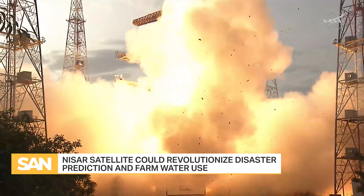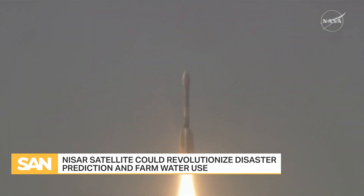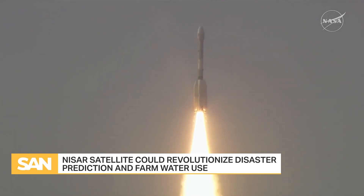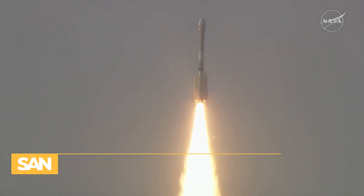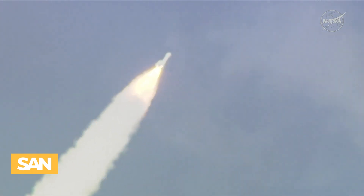The United States and India are teaming up to keep an eye on Earth's ever-changing landscape. The satellite, called NISAR, lifted off on July 30th from southern India. It will scan the Earth every six days for the next five years. The data provides scientists with key data on earthquakes, melting glaciers, and more.